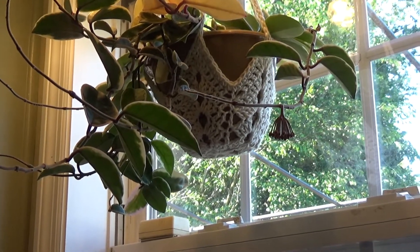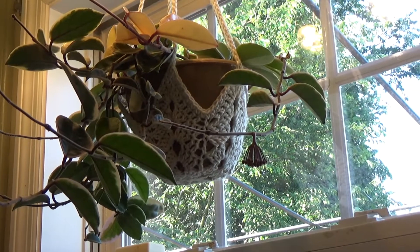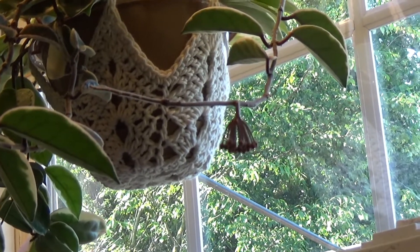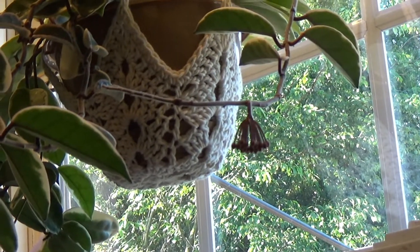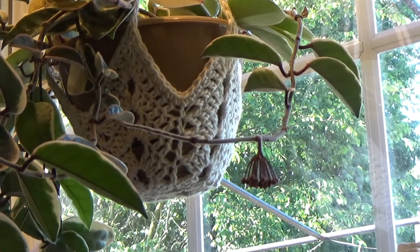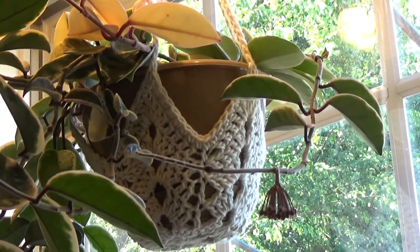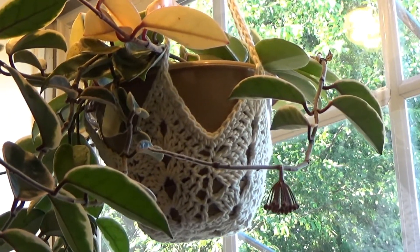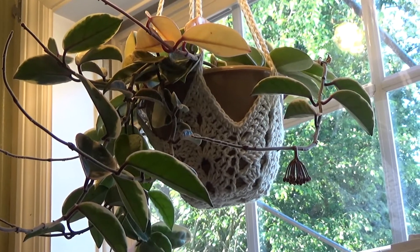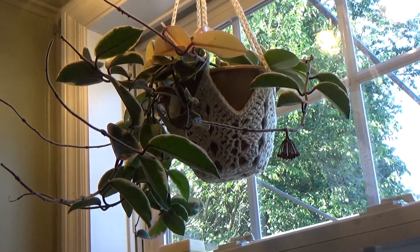Hey guys, it's Eileen with Loving Plants. I'm here with my Hoya Carnosa queen — do you see what I see? She has a bloom starting, and today's date is June 15th. I know it takes Hoyas a little while for their flowers to come out, but I'm super excited because Hoyas usually have to be a mature plant to bloom, or they have to have the ideal conditions. She is in a south-facing window, and I guess she had the ideal conditions because look at her shooting out there!